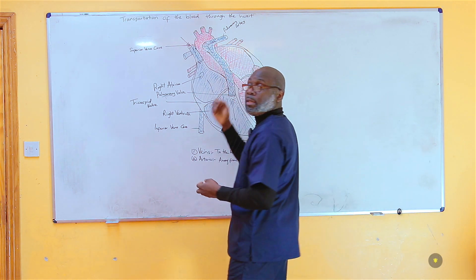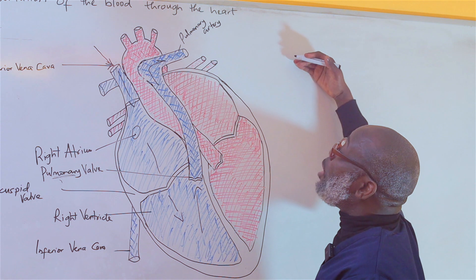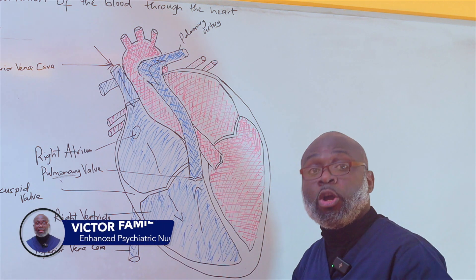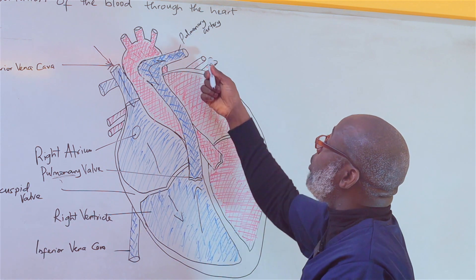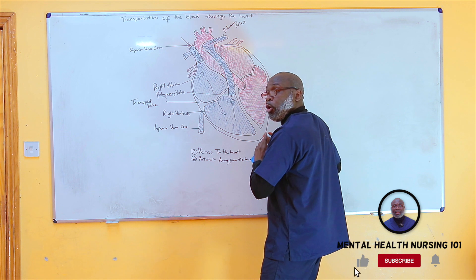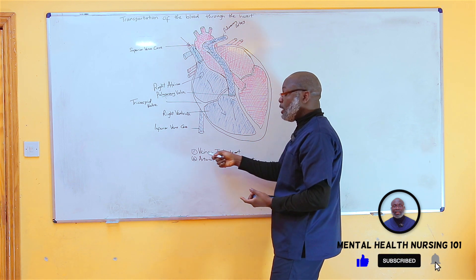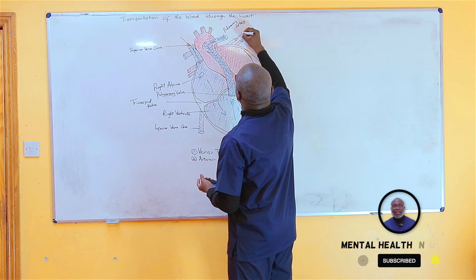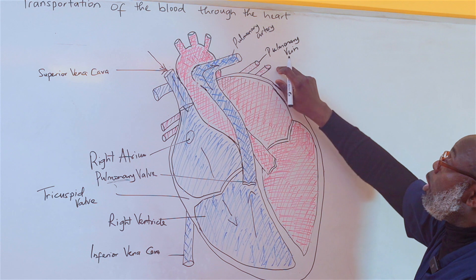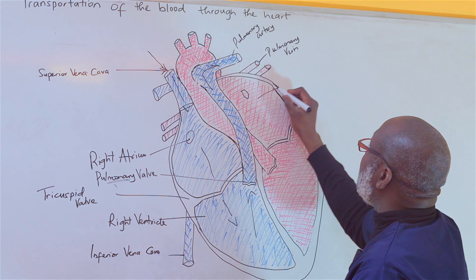The deoxygenated blood goes to the lungs, releases CO2 (the waste product), and picks up oxygen, becoming oxygenated blood. That oxygenated blood from the lungs is then transported back to the heart through the pulmonary vein. We call it a vein because it is transporting blood towards the heart. It delivers oxygenated blood to the left atrium.